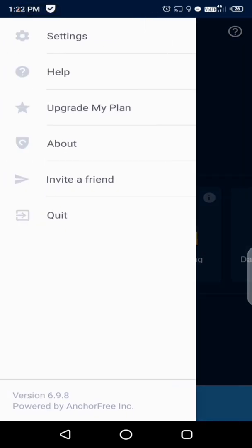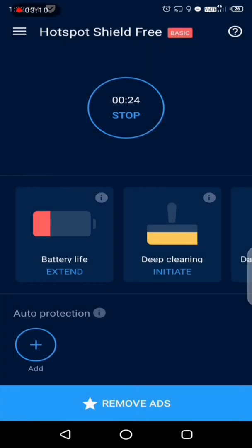Now start browsing anonymously. Hope this video helps you. Thank you — subscribe to the channel for more technical updates.